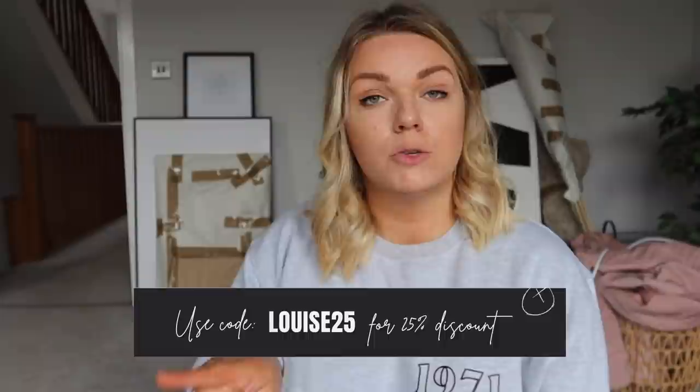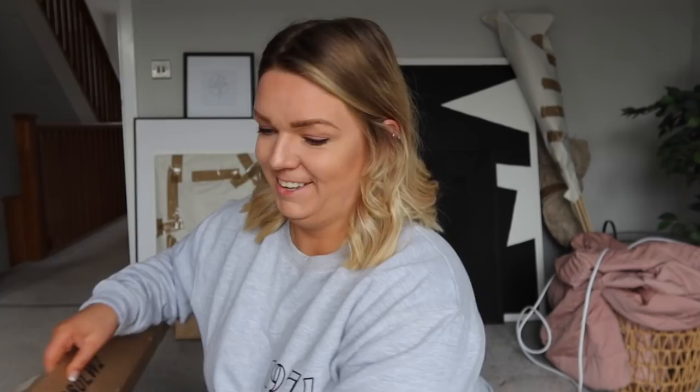I'll leave the discount code on the screen and all the terms and conditions in the description box in case you want to go check them out - it's like 25% off, which is a really generous discount, and they are super affordable anyway. This box is so huge! I think I'm going to have to film this separately and put stuff over the top. So first thing I got was some huge poster prints - I've been meaning to get some pictures printed in poster sizes for so long.